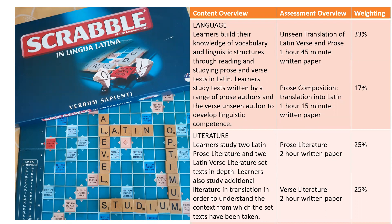Latin A-level is a natural progression from GCSE, but because you can understand more complex and sophisticated grammar, you can read a wider range of more interesting and sophisticated authors, and there are some completely new things.